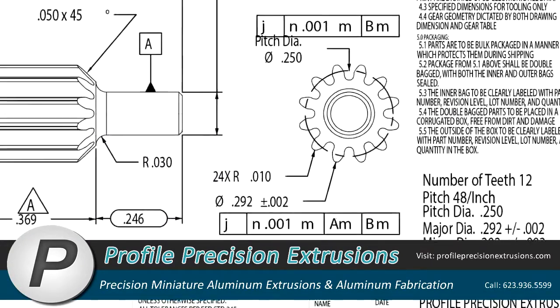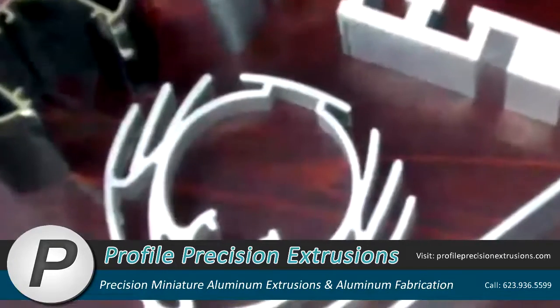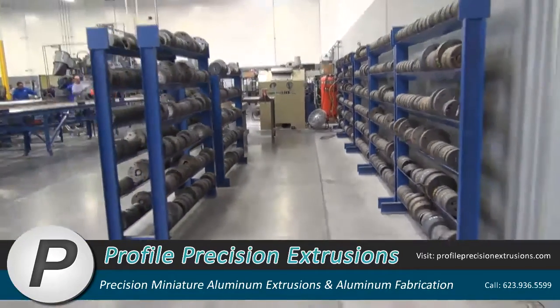Manufacturing highly complex aluminum extrusion shapes and tubing starts with custom designed tooling for each order. Profile has an in-house die shop team second to none.